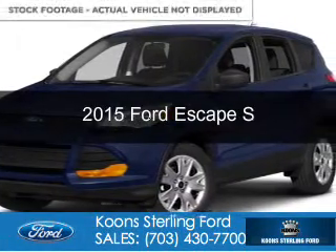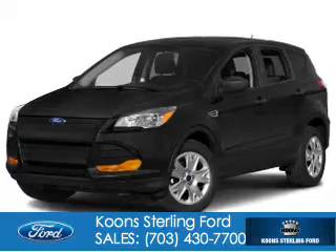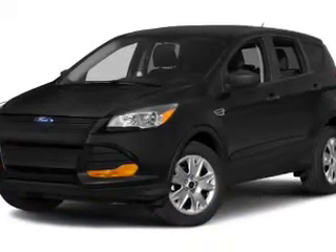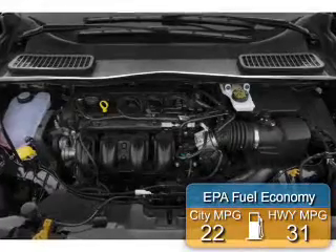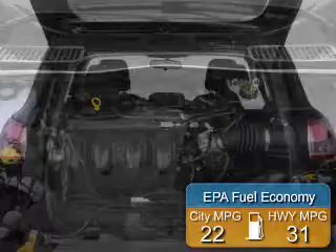This is a new 2015 Ford Escape. It's powered by Front Wheel Drive, a 2.5 liter 4-cylinder engine, and a 6-speed automatic transmission. Great fuel efficiency saves you money by requiring fewer trips to the gas station.